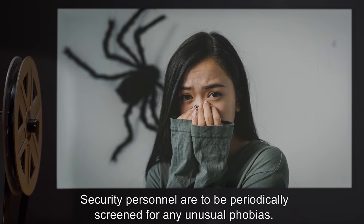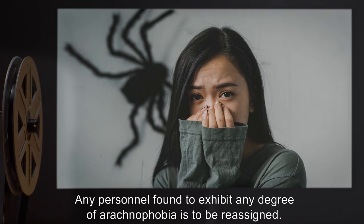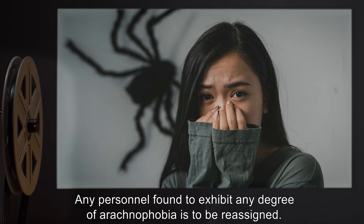Note: Security personnel are to be periodically screened for any unusual phobias. Any personnel found to exhibit any degree of arachnophobia is to be reassigned.